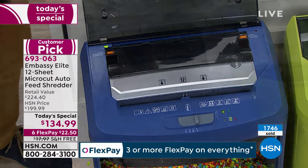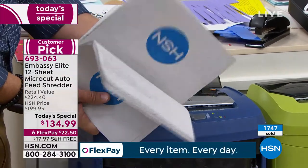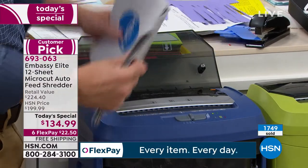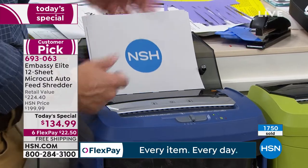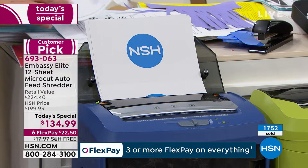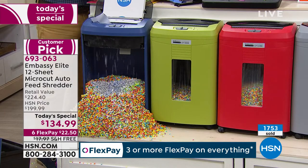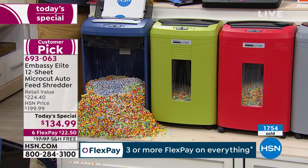It has a capacity of up to 120 sheets. I just found a stack of 30 pages — I don't have time to feed them through 12 at a time. I can just load it up and walk away. And that's heavier card stock — not even regular paper. Maybe that's the reason you're upgrading: your shredder doesn't have the auto-dock feeder. That's why I'm upgrading tonight.